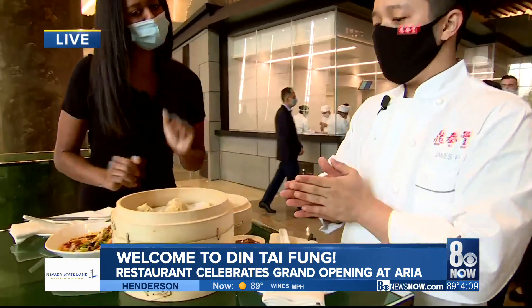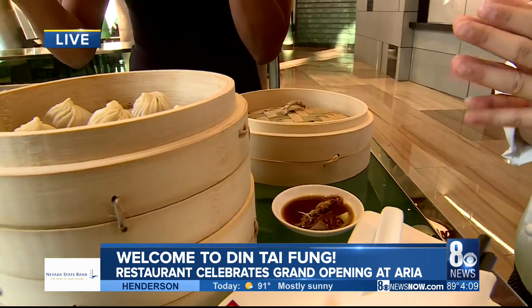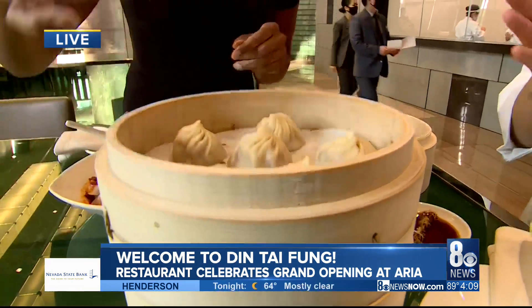And then this is our pork xiao long bao soup dumplings. These are full of soup — they're dumplings with soup inside. The magic are 18 folds with special soup held inside. So there's a technique to this, but you can enjoy it first and then I'll go over it.